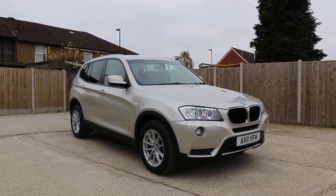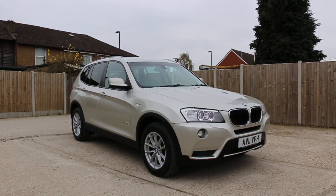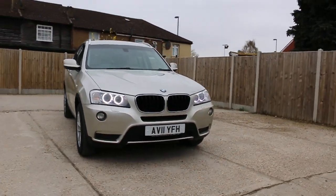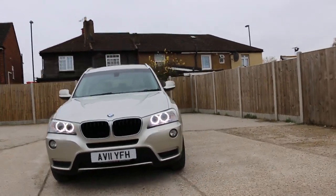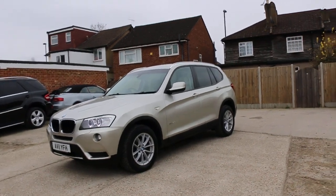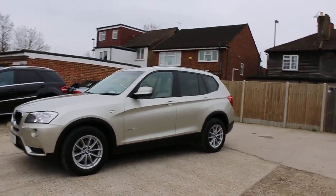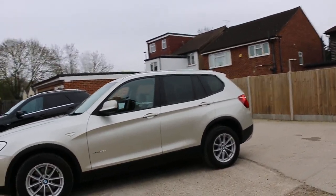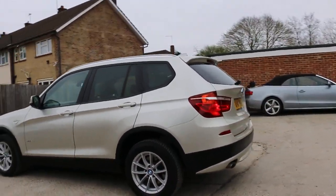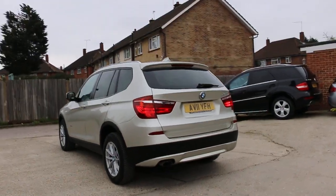Now available at McCarty Cars: BMW X3 xDrive 2-litre diesel, 2011, metallic gold. The car has front daytime running lights, front headlight washers, front parking sensors, 17-inch alloy wheels, privacy rear glass, and rear parking sensors.